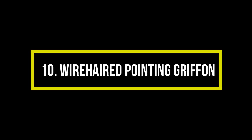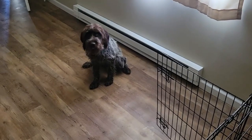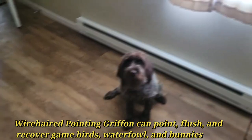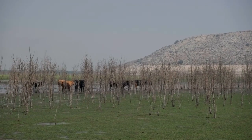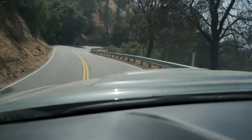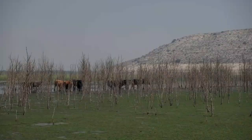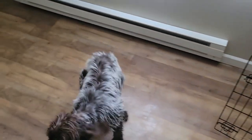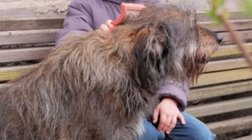Number 10: Wire-Haired Pointing Griffon. Often mentioned as the Supreme Gundog, the Wire-Haired Pointing Griffon can point, flush, and retrieve game birds, waterfowl, and rabbits. When not used for hunting, they need a lot of exercise, ideally off-leash in a fenced yard or dog park — they aren't suited for apartment living. The wire-haired coat doesn't shed much, but needs weekly brushing to prevent tangles and remove the undercoat, and may require occasional hand stripping.